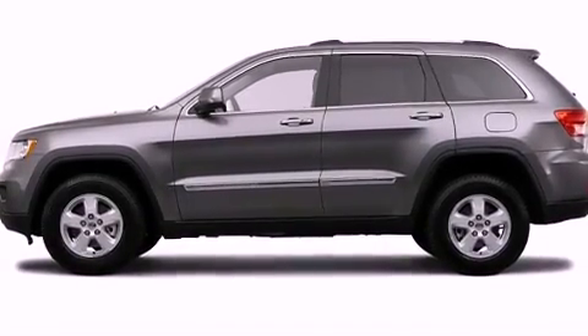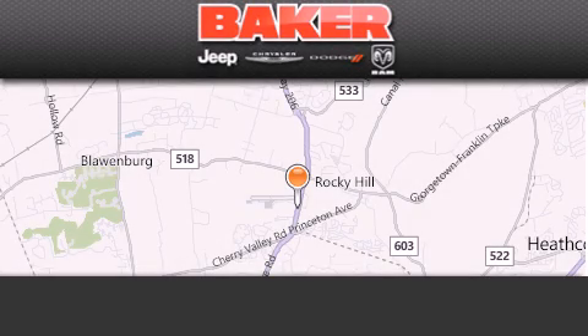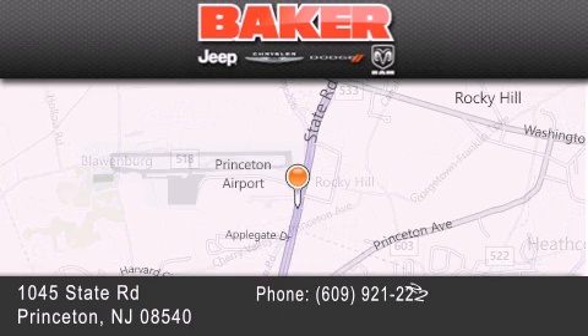We hope you found this video informative. Please contact us today. Stop by and visit us today at Baker Chrysler Jeep Dodge in Princeton, Trenton, Edison, Plainfield, and Lakewood.